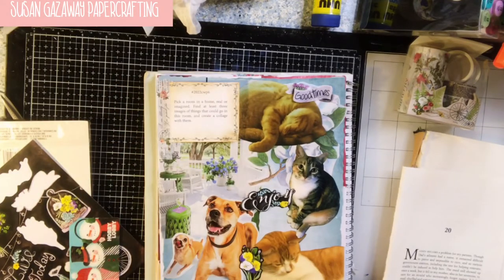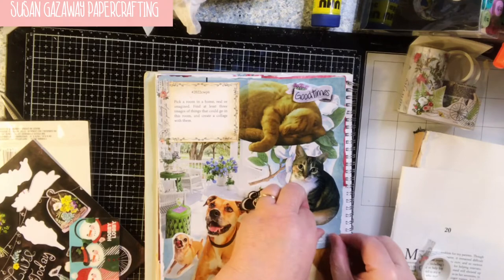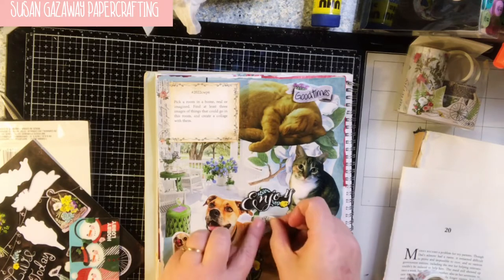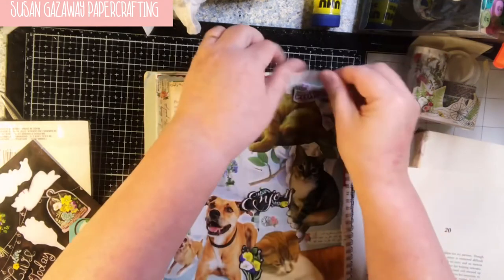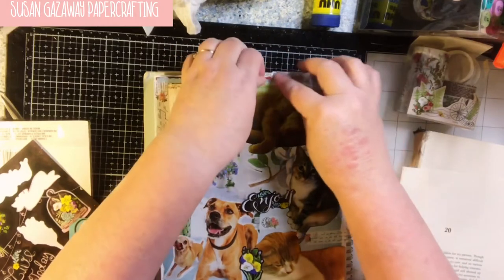This is pretty washi tape and it's got script. I think I'm just going to use that — add a few things across. I need to put four layers.